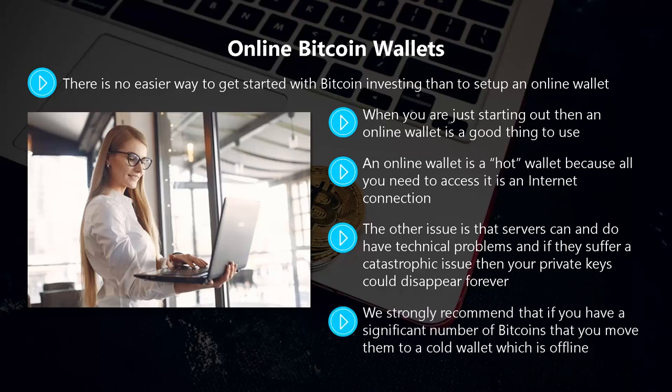We strongly recommend that if you have a significant number of bitcoins, you move them to a cold wallet, which is offline. Don't take the chance of not being in control of your bitcoins. Online wallets are not all bad — yes, there are security and other risks, but if you intend to make frequent Bitcoin transactions then they are useful.